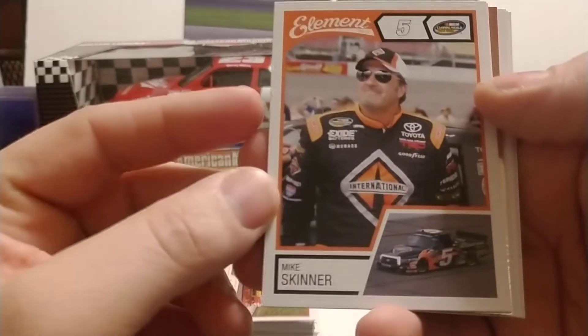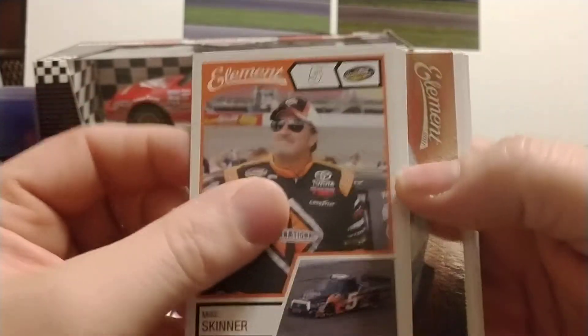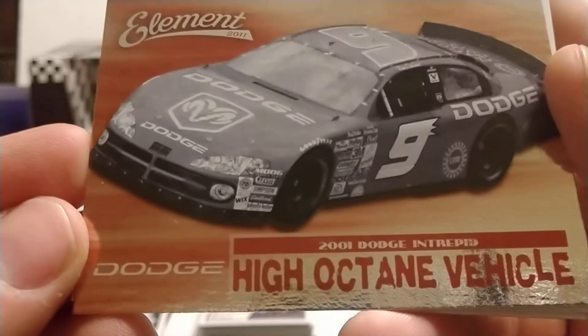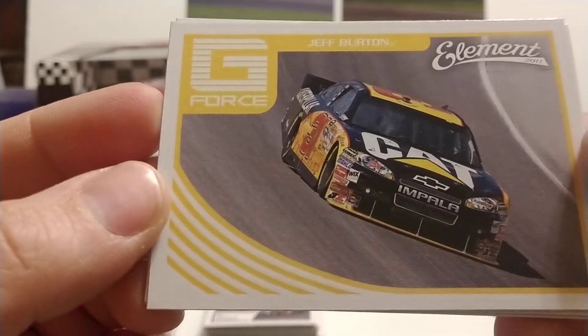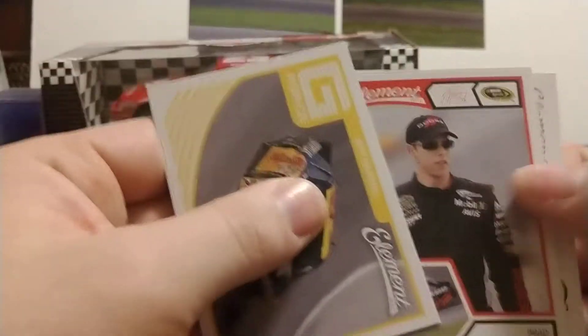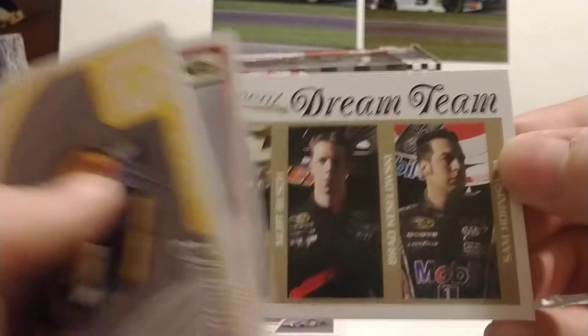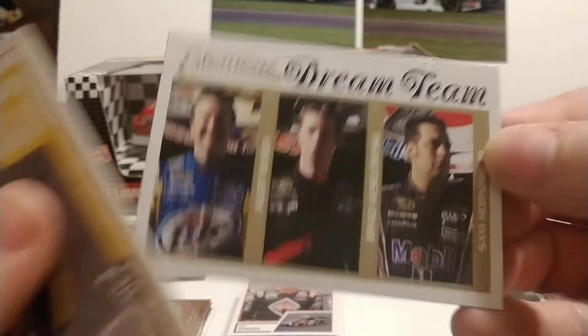Our next pack leads off with Mike Skinner in the Truck Series — I believe that was a Bill Davis Racing truck. Brian Vickers for Red Bull Racing, and what looks like Casey Kahne — actually No. 2001 so that would be Bill Elliott when Dodge made their return to NASCAR. Jeff Burton, Brad Keselowski driving for Penske, and here's the Penske Dream Team card with Kurt Busch, Keselowski, and Sam Hornish Jr.